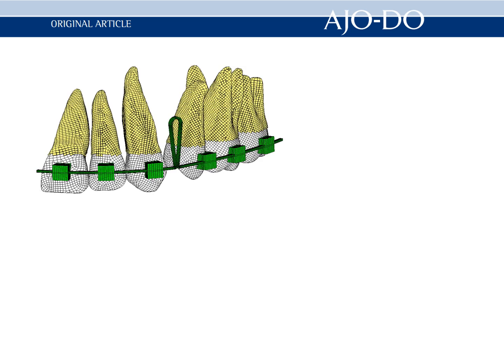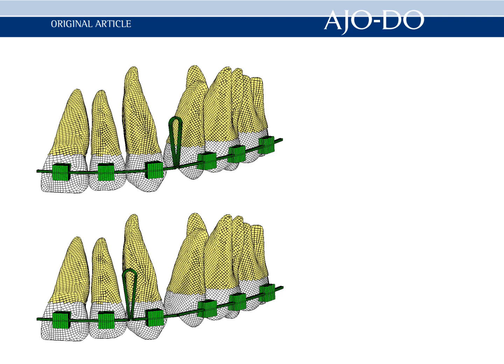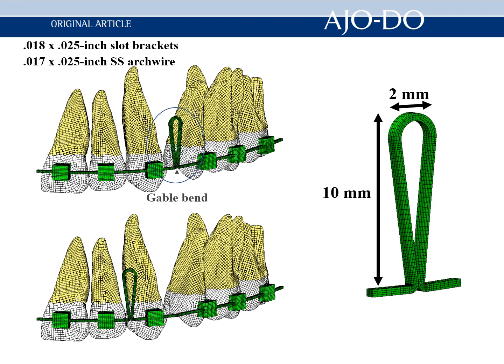Two finite element models of the maxillary dentition were constructed with 0.018-inch slot brackets and 17 by 25-inch stainless steel archwires. The first model was constructed so that a teardrop loop with a height of 10mm and width of 2mm was located distal to the canine, and different degrees of torque bend were placed into the archwire.